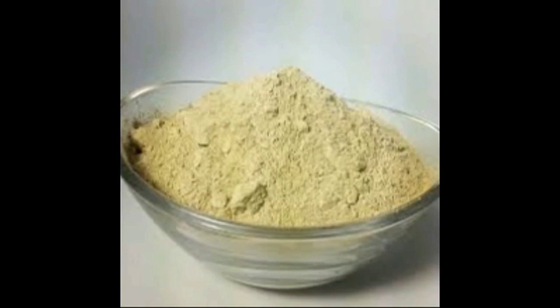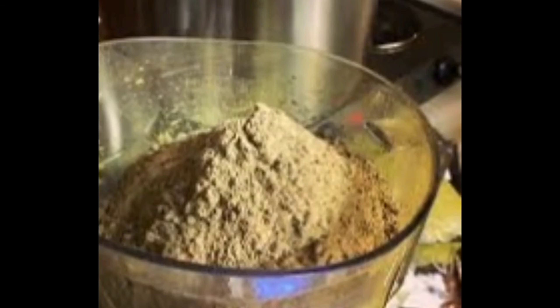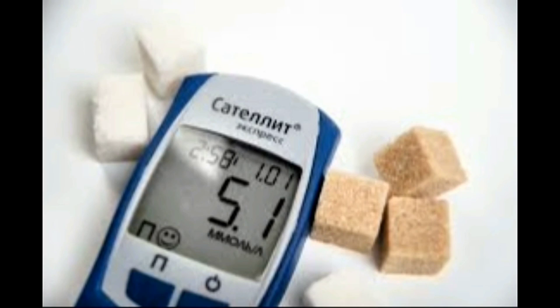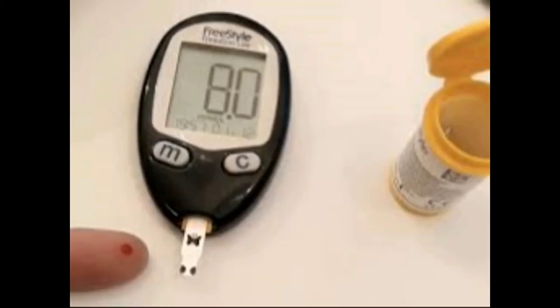Mix these powders all together and store in an airtight container. Mix 1 tablespoon of this powder in warm water and take it 30 minutes before breakfast and dinner from the 8th day. This herbal preparation very effectively reduces and controls sugar level and can even cure the initial stage of diabetes.